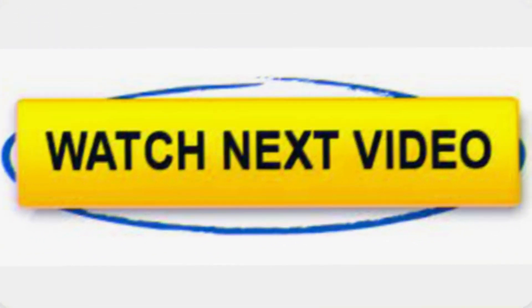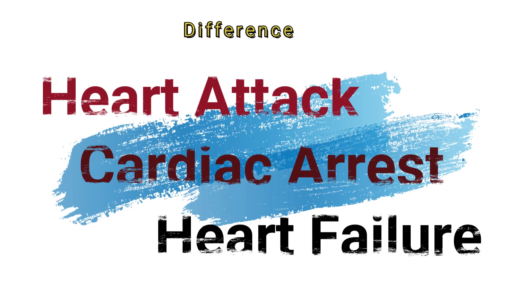Please watch the next video for what is the difference between heart attack, cardiac arrest, and heart failure.